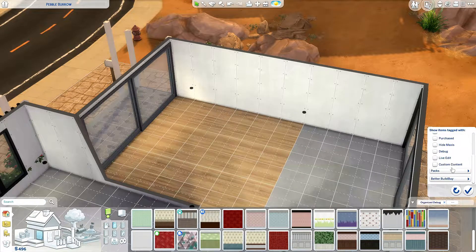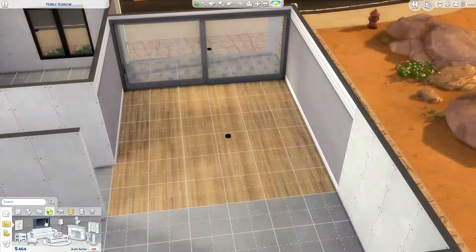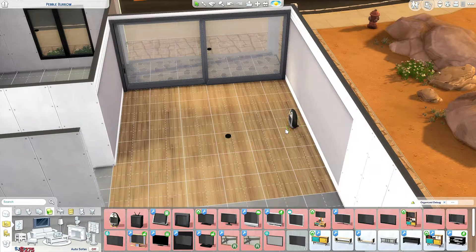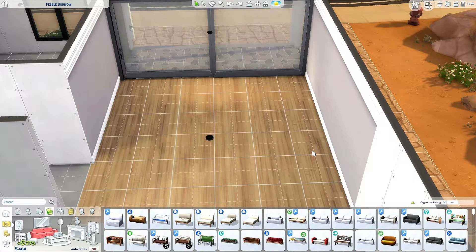I'm gonna turn on custom content. Let's do the basic paneling, a grey one. Grey is purple — it's purple, eh? I don't think we can afford a penguin TV. Wait, maybe I need to sell it, but let's try if we can have a TV in here. Not a lot of options — I don't think we can have a TV.